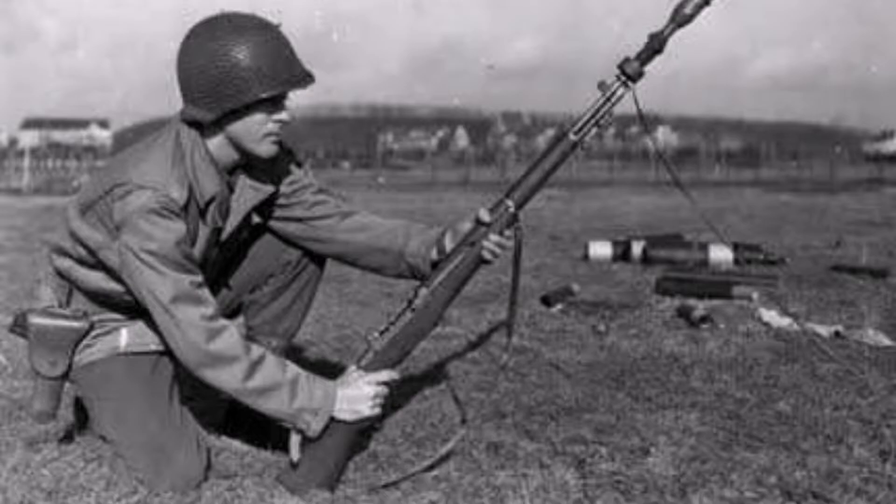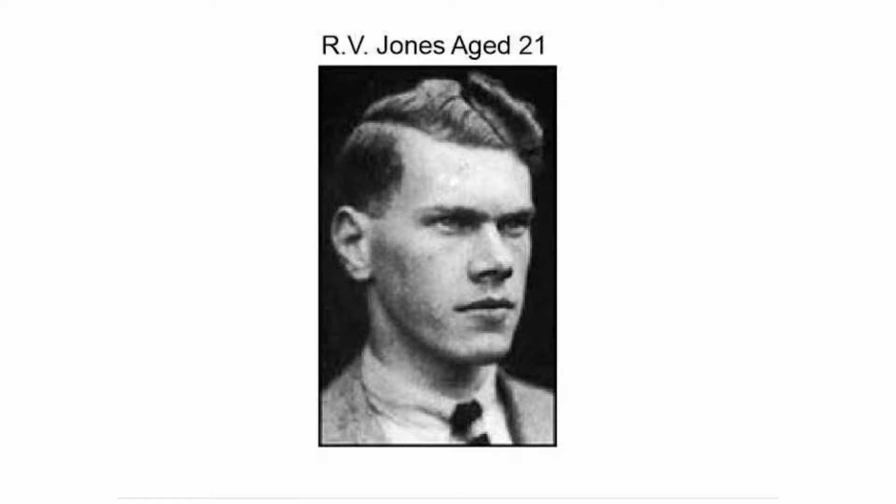The young scientist went on to make countermeasures for German weapons, which helped Britain win World War II. The young scientist was R.V. Jones, and the document was the famous Oslo Report.